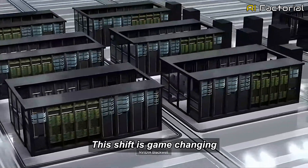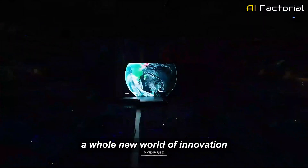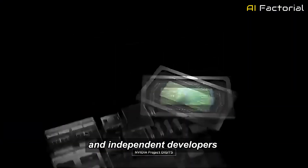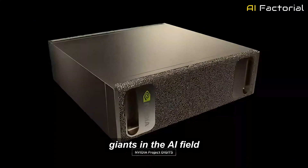This shift is game-changing, as it opens up a whole new world of innovation, enabling smaller teams, startups, and independent developers to compete with the giants in the AI field.